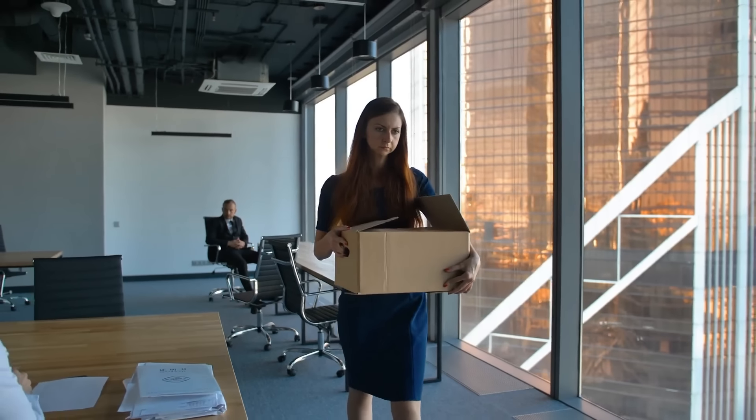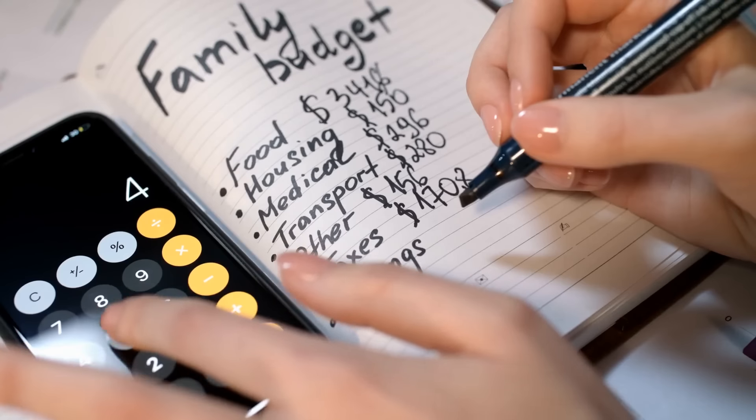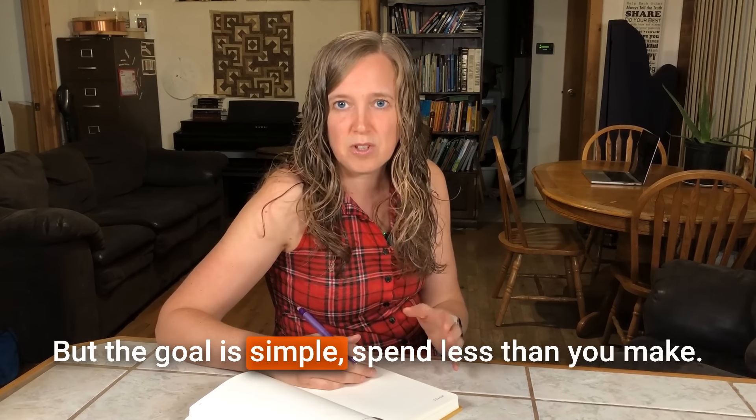When emergencies hit, having control over your finances can be the lifeline your family needs — whether it's a job loss, health emergency, or natural disaster. It also helps you afford your preparedness goals. Step one is creating a budget — just a plan for your money so you can see exactly where it's going. Write down your total monthly income as your starting point, then list all your expenses: rent, mortgage, utilities, groceries, and everything else you spend money on. Use a pen and paper or a free budgeting app. The goal is simple: spend less than you make.